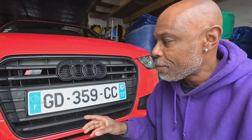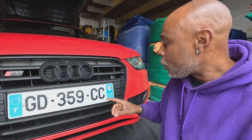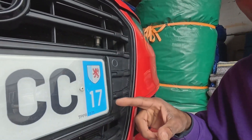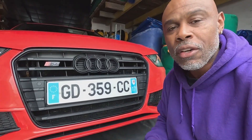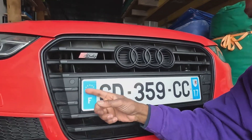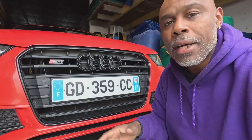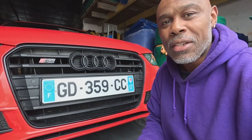On a homologated number plate in France there's the European symbol, the country logo, and a departmental logo with its corresponding departmental number — a department being equivalent to a county in the UK. The font and font size are also homologated; I think there are only four fonts allowed. I'm going to be changing my plate to have a black background on those sections, which is not strictly homologated but by all accounts seems to be tolerated by the forces of the law, so we're going to go with that.